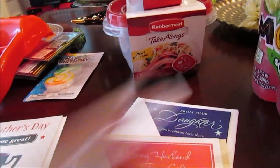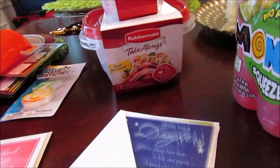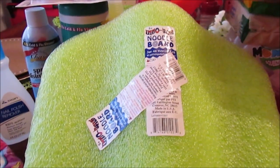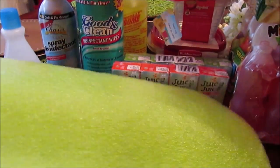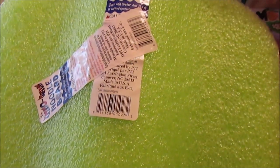I picked up a bunch of Father's Day cards, and also a birthday card for Josiah. I need to mail my dad's card off. I also picked up JJ one of these noodle boards — I know I picked one up in the past. I asked him if he wanted one and he was like no, but I went ahead and picked up the green one for JJ anyway.